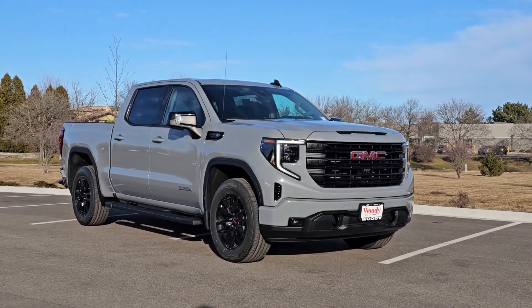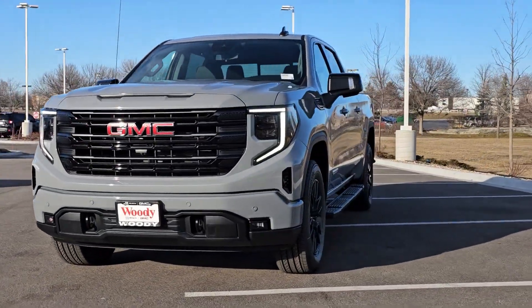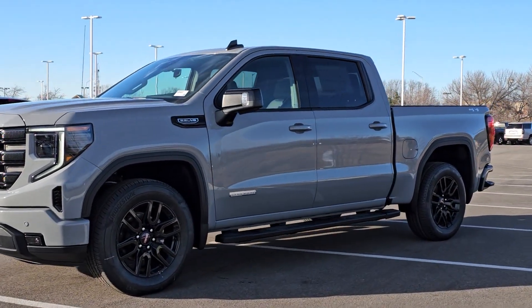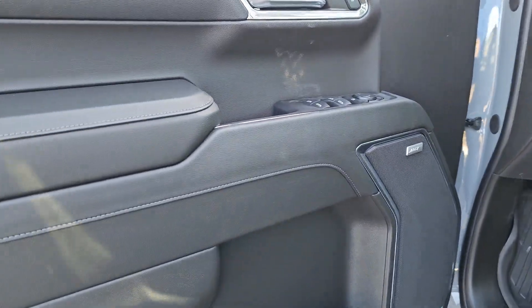Your next car could be the 2024 GMC Sierra. This strikingly handsome Sierra delivers full-size pickup strength and plenty of modern comfort and convenience. From its impressive towing and hauling capacity to its quiet, spacious cabin and tech-saving connectivity, this is the truck built for today's lifestyle.